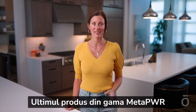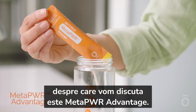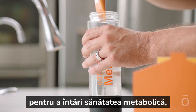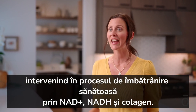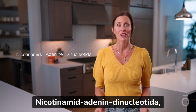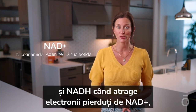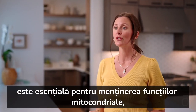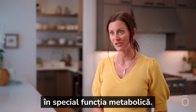The final product we'll discuss from the MetaPower product line is MetaPower Advantage. This product has been clinically developed to strengthen metabolic health, addressing healthy aging with NAD+, NADH, and collagen. Nicotinamide adenine dinucleotide, known as NAD+ in its oxidized form, and NADH when it picks up electrons lost by NAD+, is crucial for mitochondrial maintenance, especially regarding metabolic function.